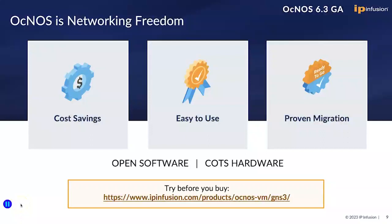Aknas is all about networking freedom. You can test drive Aknas for free by using the download link given here. Are you ready for network disaggregation? Contact and join us.